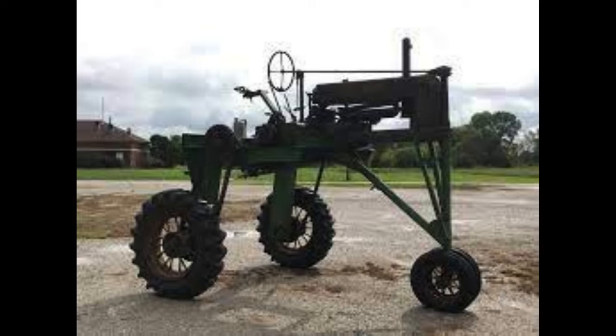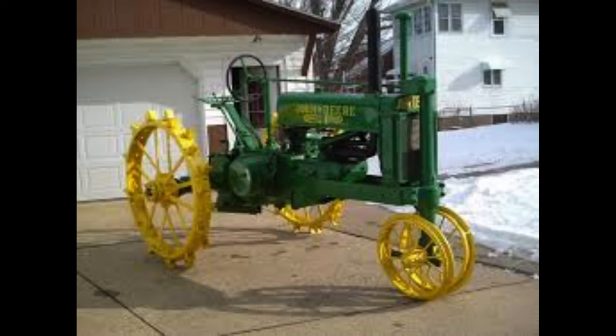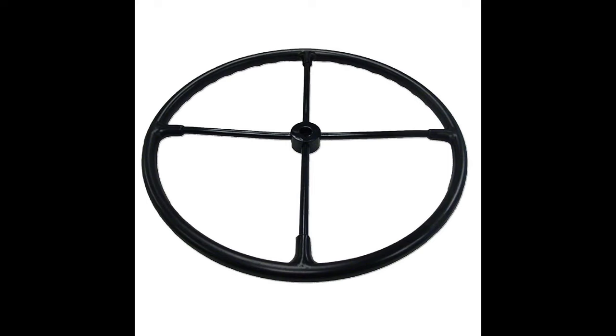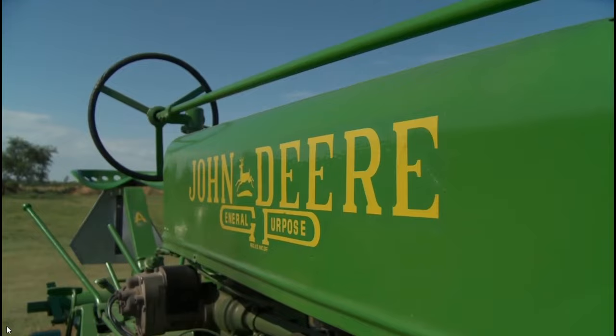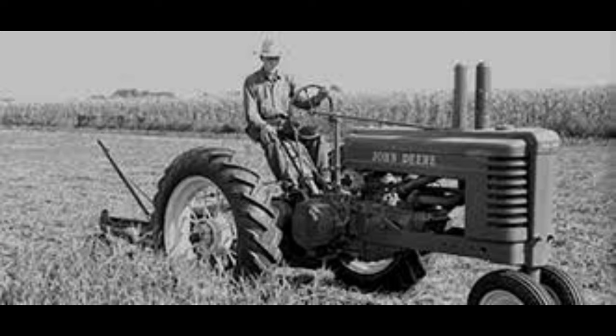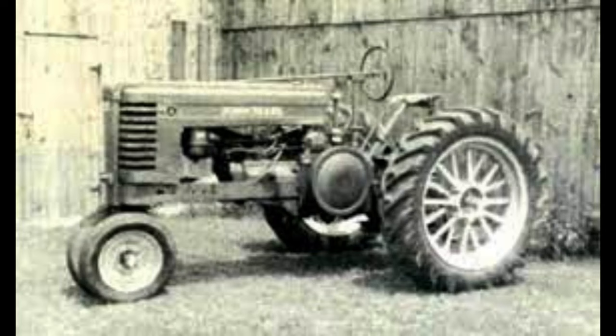A couple of things John Deere changed in mid-1935 was they went away from having an open fan shaft and a four-spoke steering wheel. With John Deere having a four-year run on the unstyled A, it was time to make a change, and that came in 1938. Streamlining the Model A, they got a hood to cover the gas tank and radiator. 1938 would also be the first year John Deere would offer electric start on the Model A — before this, it was hand crank.